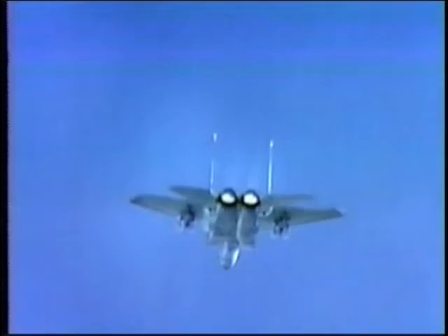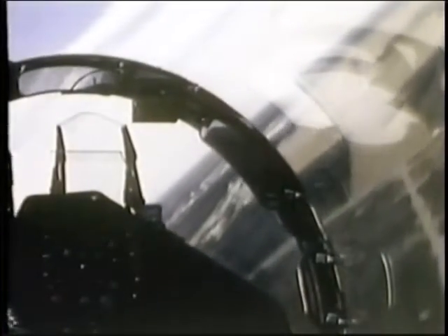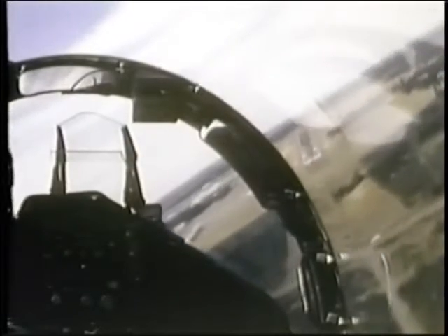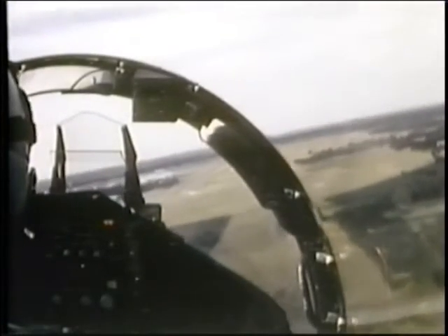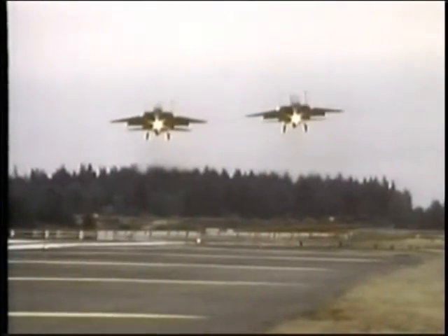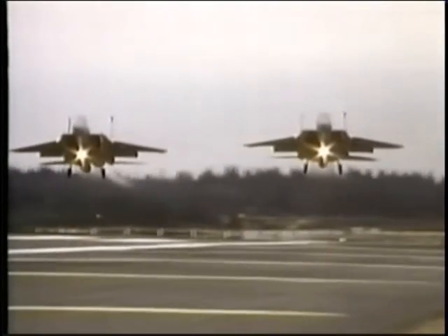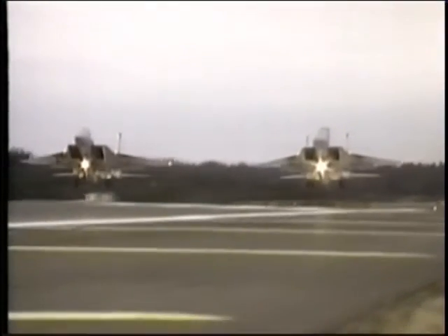In the air superiority role, the Eagle uses its APG-63 Pulse Doppler radar to search for targets and track them automatically. Tactical data are shown on heads-up and heads-down displays. Basic air-to-air armament includes the Vulcan 20mm rotary cannon and eight air-to-air missiles: four ejector-launched medium-range Sparrows and four under-wing short-range Sidewinders.